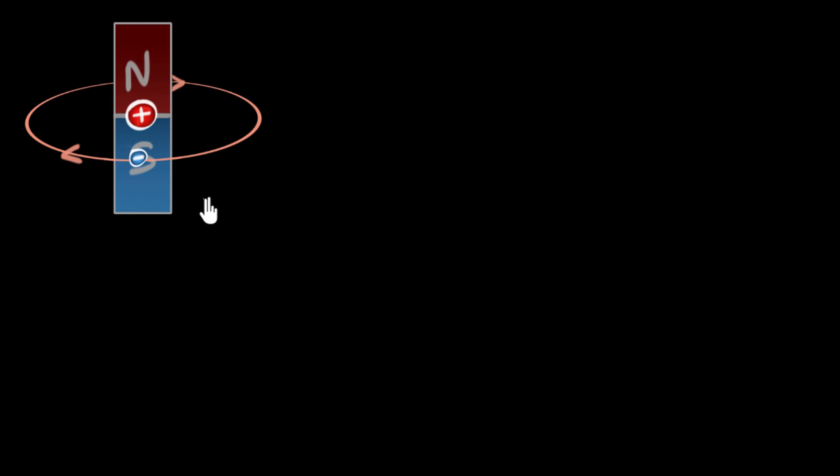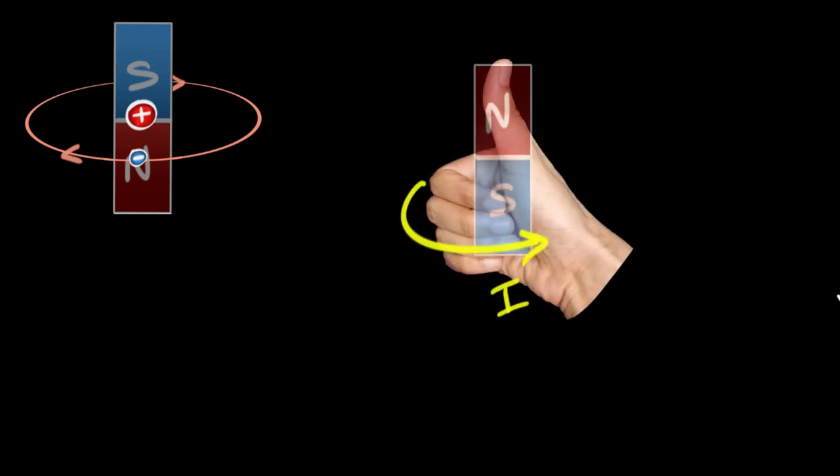One question that immediately comes to mind is: what would be the direction of that magnet? Would it behave like a magnet with the north pole pointing up, or with the south pole pointing up? To figure that out, we use the right-hand thumb rule. If you clasp your right hand so that the four fingers give the direction of the current, the thumb points toward the north pole. Pause and try to figure out which pole points upward.